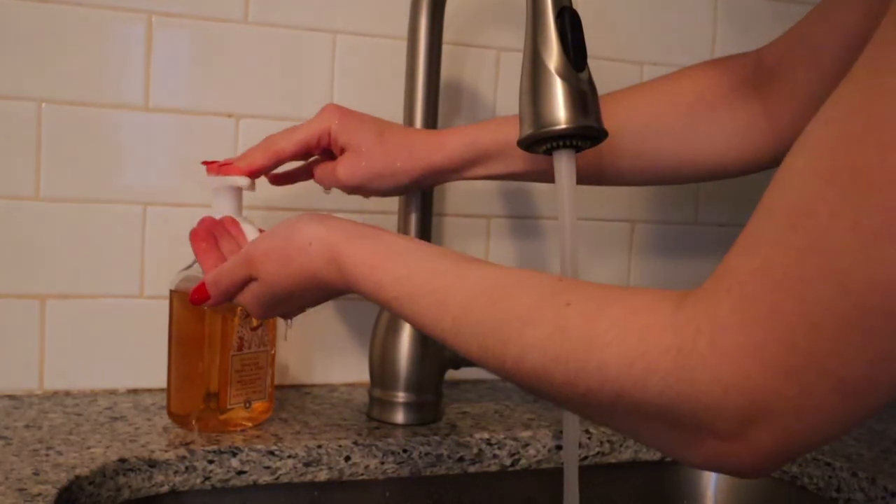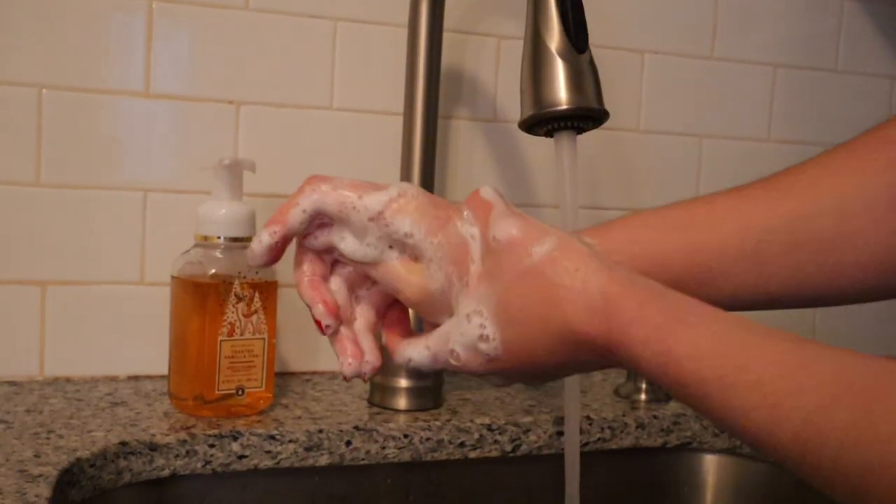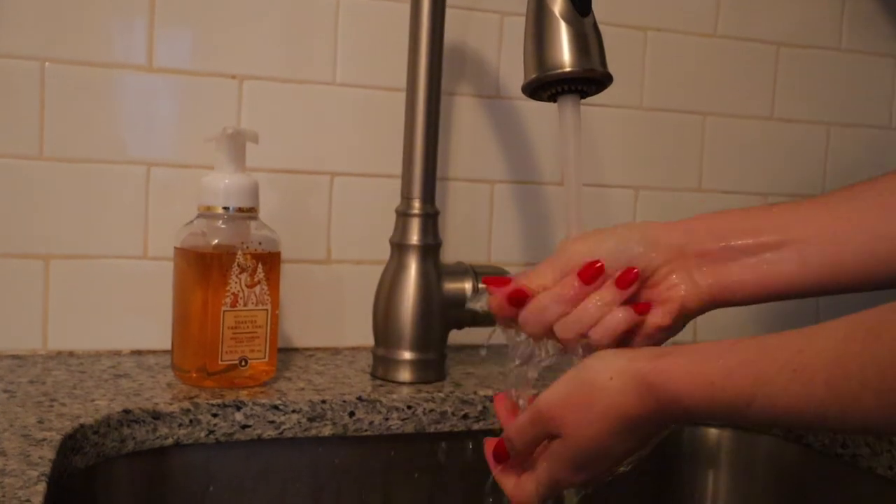Next is something I feel like is overlooked — getting somebody a set of foaming hand soaps from Bath & Body Works, or a soap and lotion combo they can put on their kitchen or bathroom counter. When I received this I loved it. You can be thoughtful about the scents you pick out, and foaming soap is just so fun.